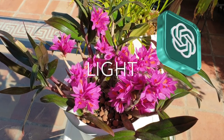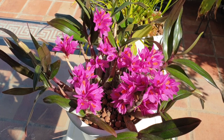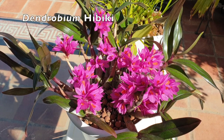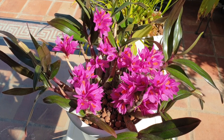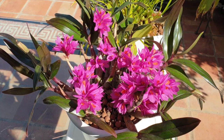Light. Dendrobium orchids generally require bright but indirect light. They thrive in four to six hours of moderate to bright light each day. Avoid placing them in direct sunlight, as it can scorch their leaves. Some dendrobium species, such as the phalaenopsis-type dendrobiums, can tolerate lower light levels.